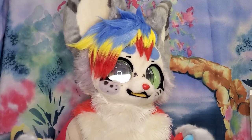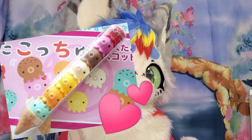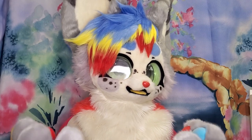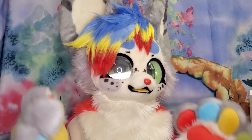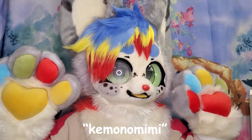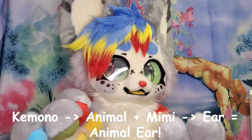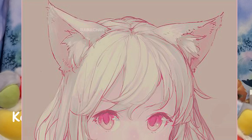Kimono fur suits and their style originates from Japan, the land of all things cute and unique. Kimono's name comes from the name beast or animal. That's why we hear catgirls be called kimono-mimis, because 'animal' and 'mimi' meaning ear in Japanese — so, animal ear.